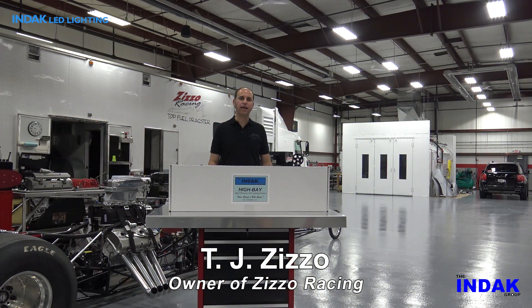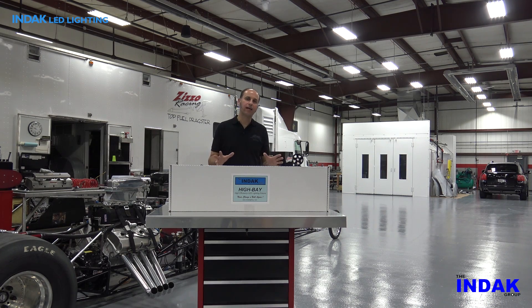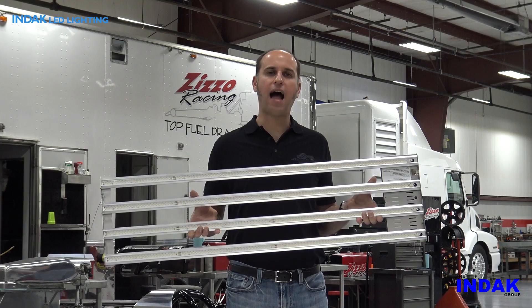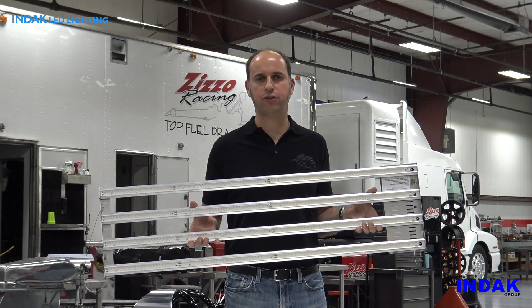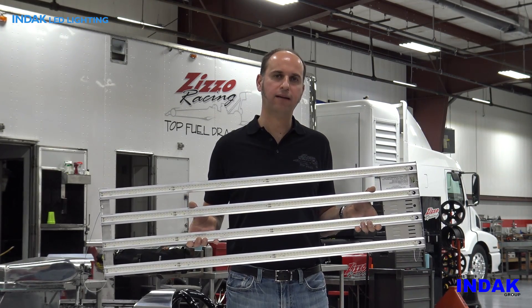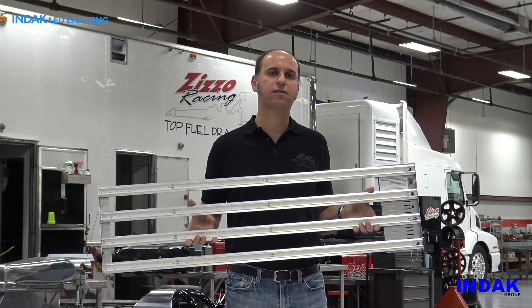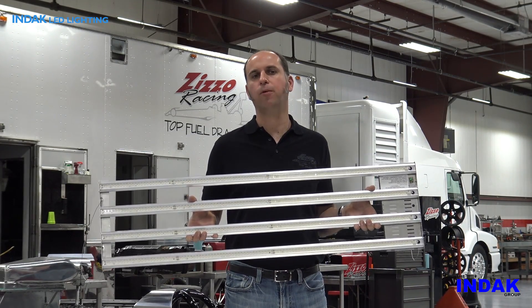Welcome to Zizzo Racing and Zizzo Auto Body here in Lincolnshire, Illinois. I am so excited to introduce INDAC Lighting Group's beautiful LED high bay fixtures. Here at Zizzo Racing we chose INDAC's high efficiency high bay light fixture because it is lightweight, very easy to hang, and it makes our working environment much brighter.